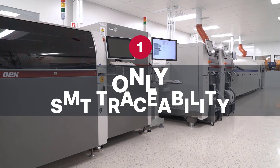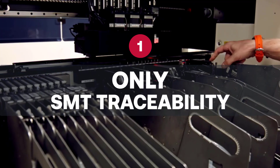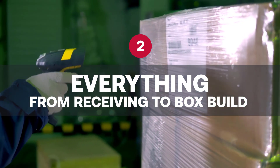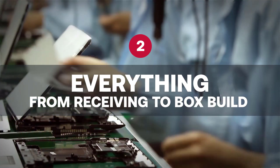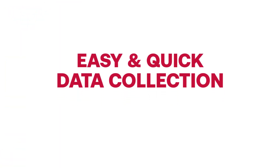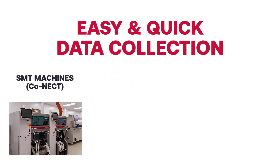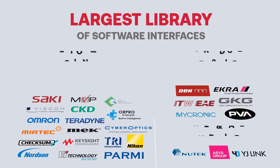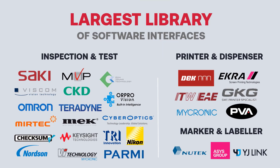For example, we can simply track and trace high-level information of only the SMT setup process, or we can track and trace every single element used during production from materials received all the way to shipment of the finished box build. At Cogiscan, it's our goal to make collecting traceability data as quick, easy, and painless as possible by utilizing automation and machine communication.